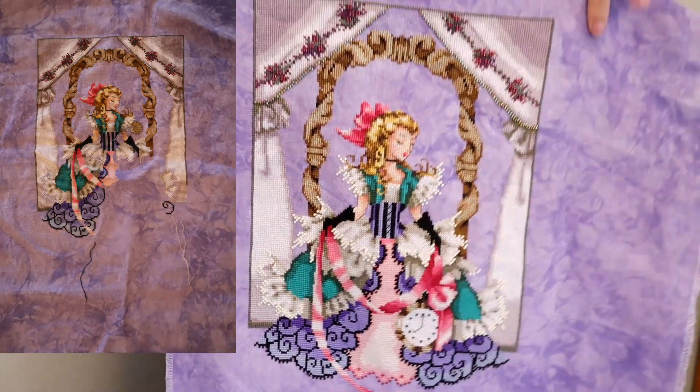I am really excited to show the progress that I made because I have another finish, and I am so excited about it because I didn't really plan on having it finished this soon. So we'll just start with the finish. Here she is.